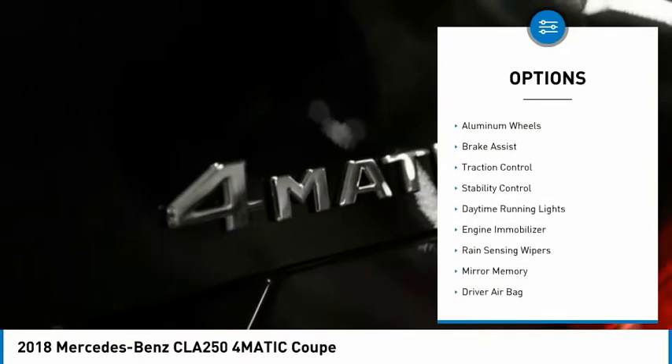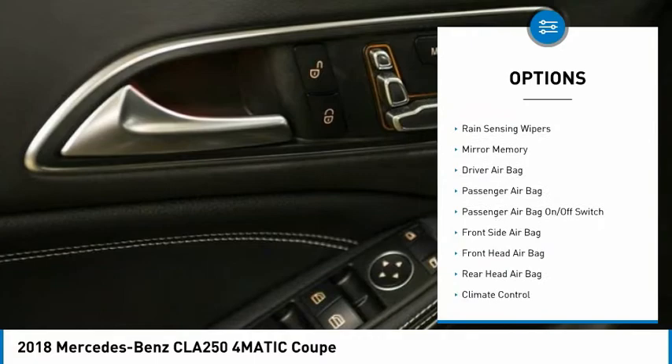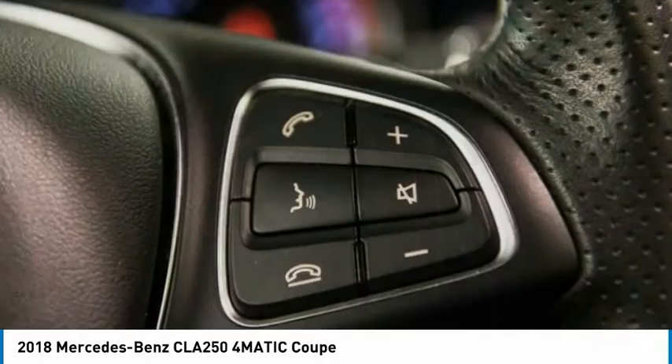Tire pressure monitor, heated mirrors, aluminum wheels, brake assist, traction control, stability control, daytime running lights, engine immobilizer, rain-sensing wipers, mini spare tire.